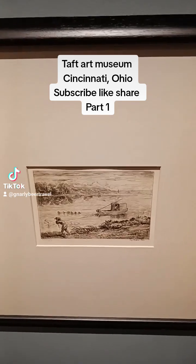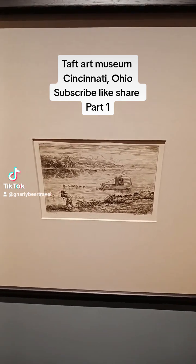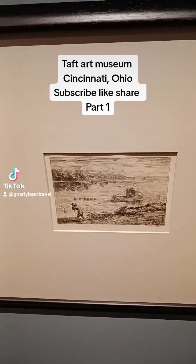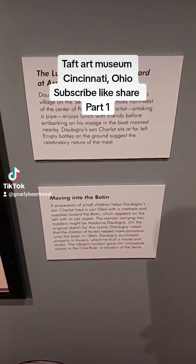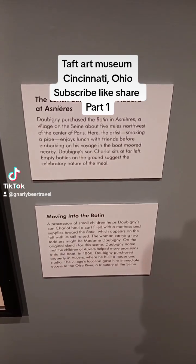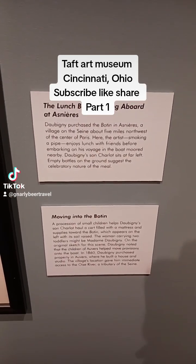Can you imagine children doing work like this today in the technological age where the brain is used more so than brawn? The next two portraits depict a lunch before going abroad at Asneris and moving into the Bautin.